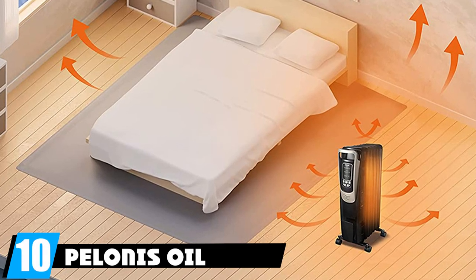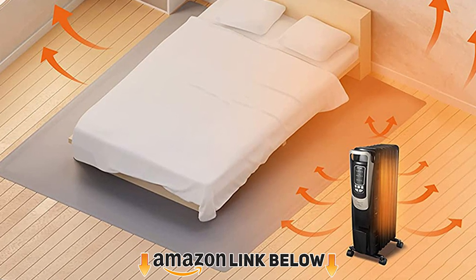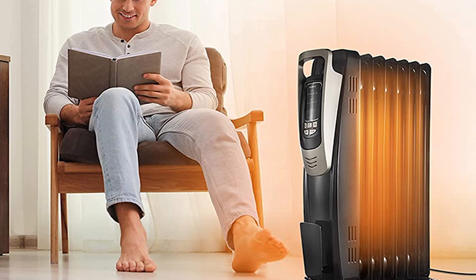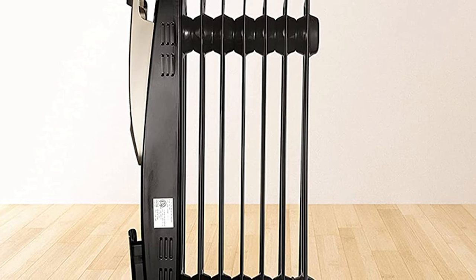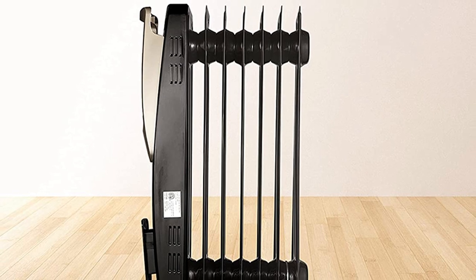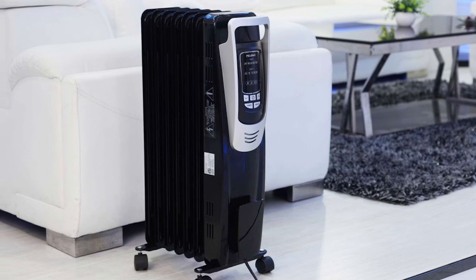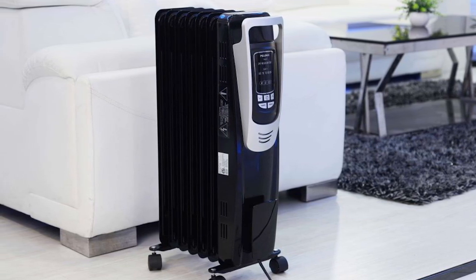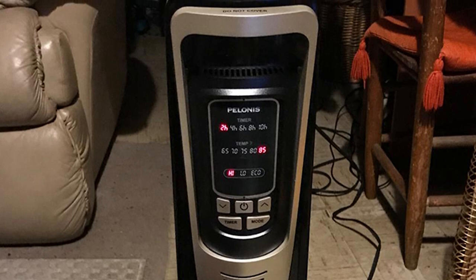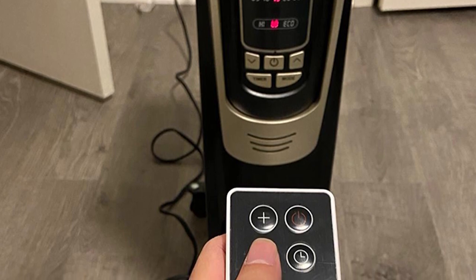Finally, the number ten position is dominated by the Pelonis Oil-Filled Radiator Heater. Oil-filled radiators aren't as popular as they once were, but this 1500-watt model has numerous features worth a closer look. There's a programmable thermostat, a 10-hour timer, and an eco mode that steps down from 1500 to 900 watts once the desired temperature is reached. Everything is controlled via remote, and tip-over and overheat protection are included. Oil-filled radiators are virtually silent once warmed up but can take half an hour to heat a room — however, the oil continues to provide heat after the unit is turned off, offering similar energy efficiency to other heating technologies. At 16 pounds, its wheels and handle make it easy to move.